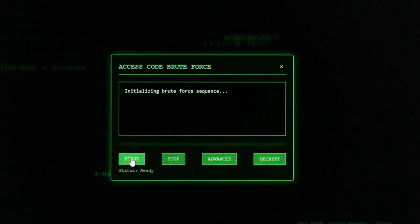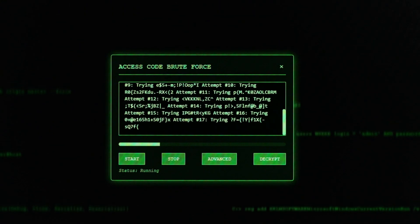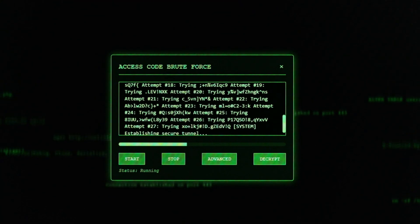Second, the rationale explaining why this matters and what attack it prevents. The benchmark explains how 14-character passwords defeat current brute force attacks and cites specific CVE numbers. You understand the defensive value, not blindly following instructions.